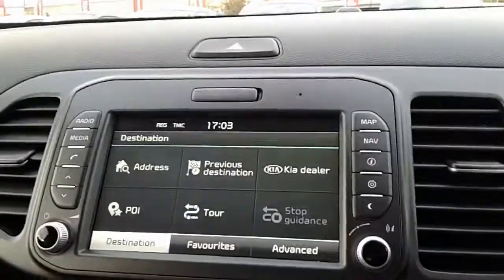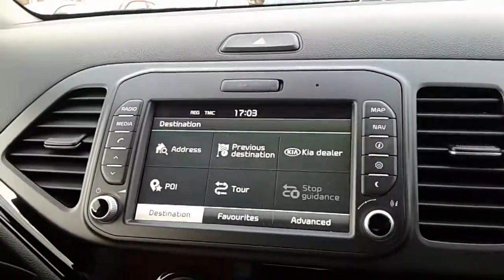The screen also shows your map and satellite navigation. Pop it into reverse and it displays your reversing camera.